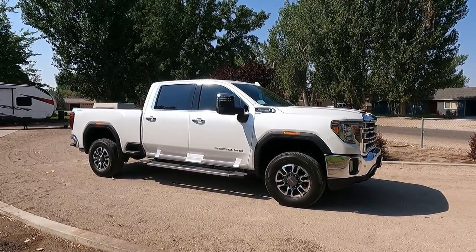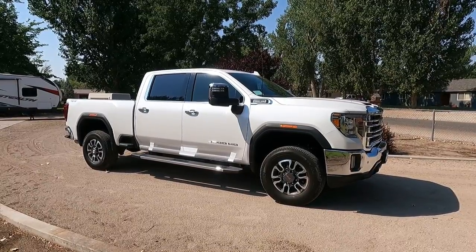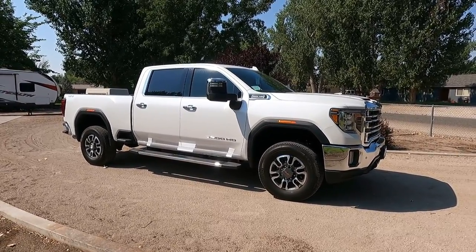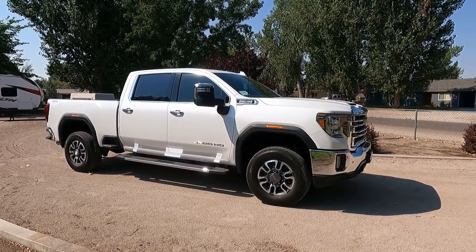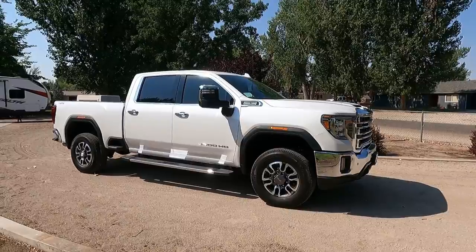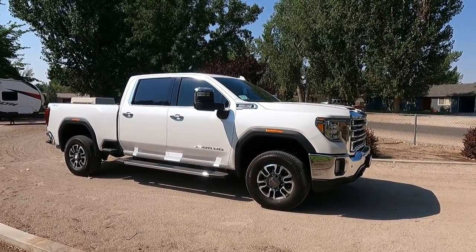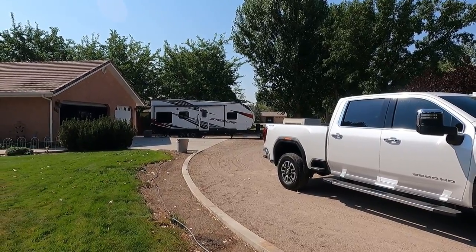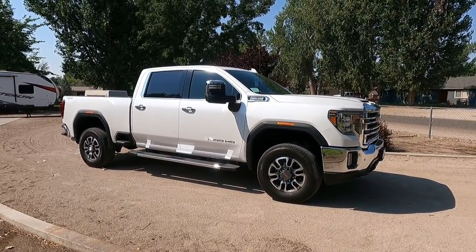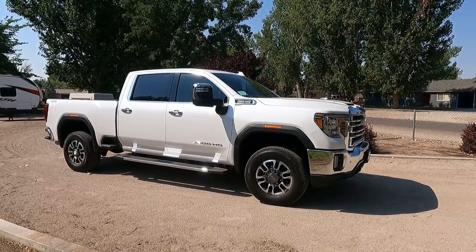Thanks for stopping by. I'm going to do an initial review on the 2021 GMC 3500 HD SLT with the 6.6 V8 gas motor. Just to give you a little background: I've owned a diesel for about 20 years — a 2000 Ford with a 7.3, then in 2006 a GMC with the Duramax. I don't tow nearly as much as I used to, and I wasn't sure I wanted the diesel with the additional $10,000 cost, more maintenance, and all the emissions stuff.